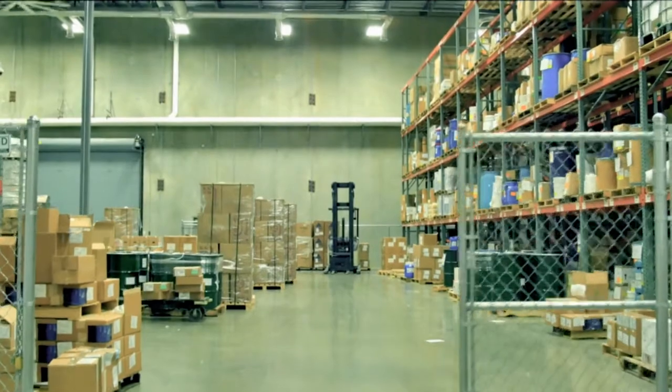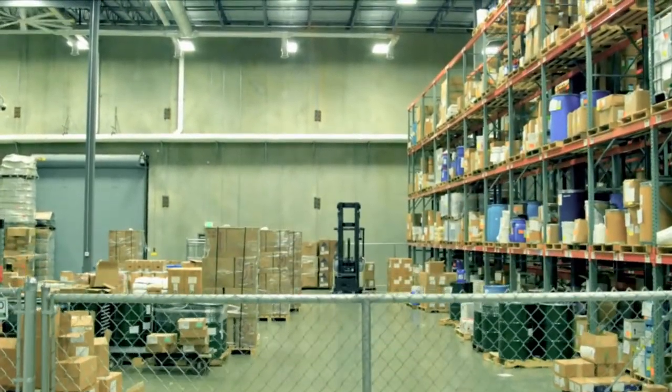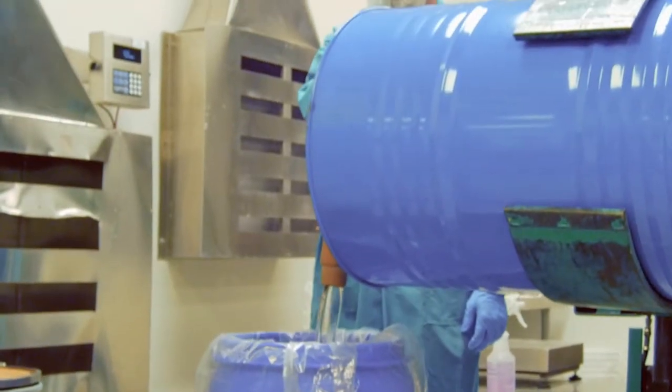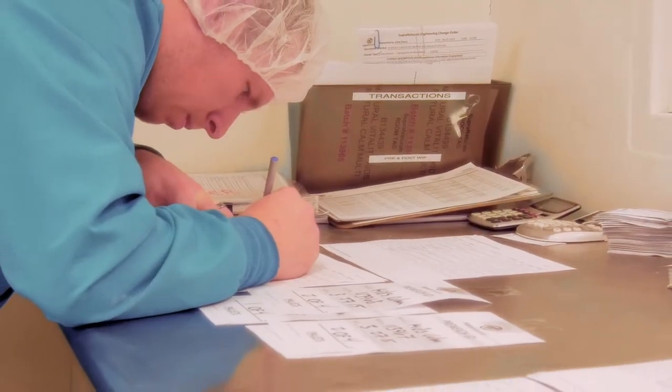All of our raw ingredients for production and packaging are inventoried and then placed in our quarantine area behind secure fencing. They are released to the production area only after passing our rigid inspection for quality, volume, and efficacy.